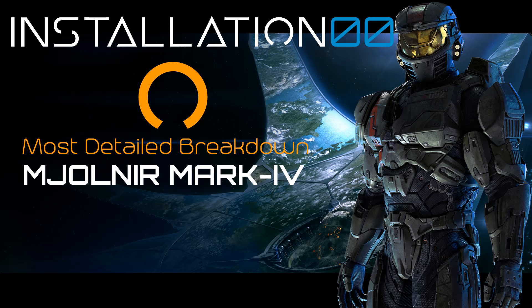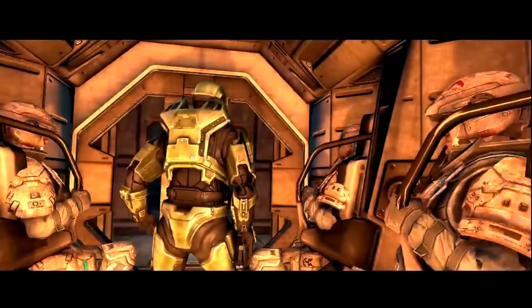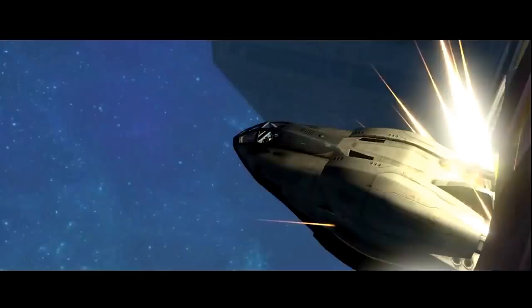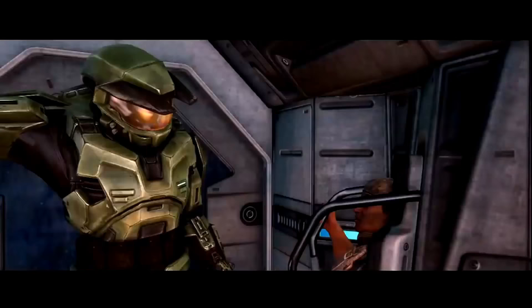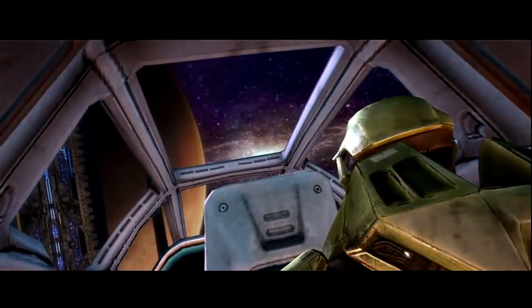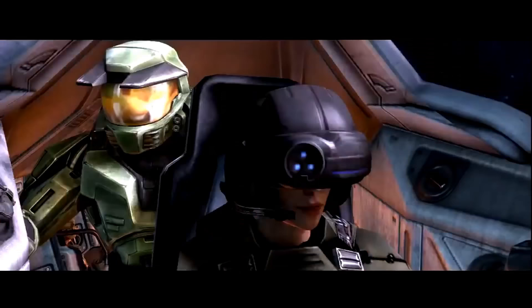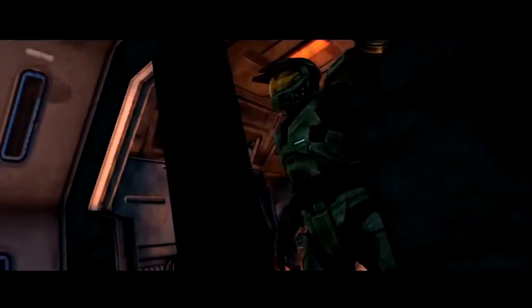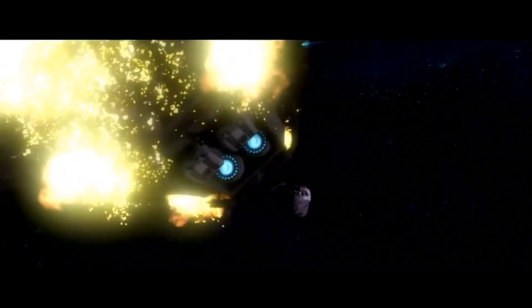The Mark V, during its service, was the most sophisticated example of wartime technology ever constructed by humanity, with some technological advancements many believed would never be possible. One particularly impressive breakthrough was the reverse-engineered full-body energy shielding system. From their first operations against Covenant forces, Spartan II super soldiers were instructed to recover any technology of alien origin and return it to the UNSC for research and reverse-engineering attempts, with the aim of closing the technological gap between the UNSC and the technologically superior Covenant.